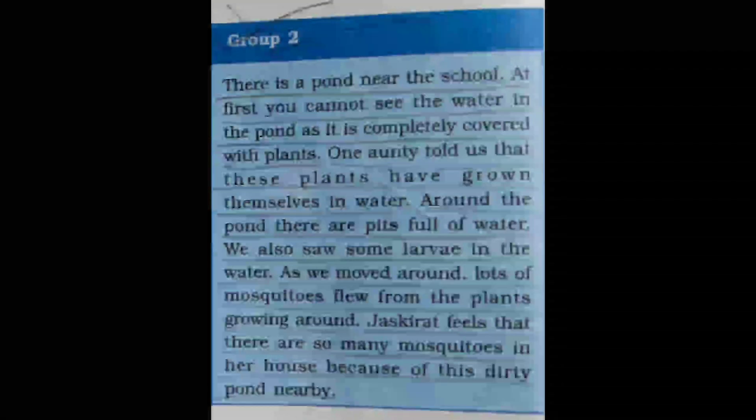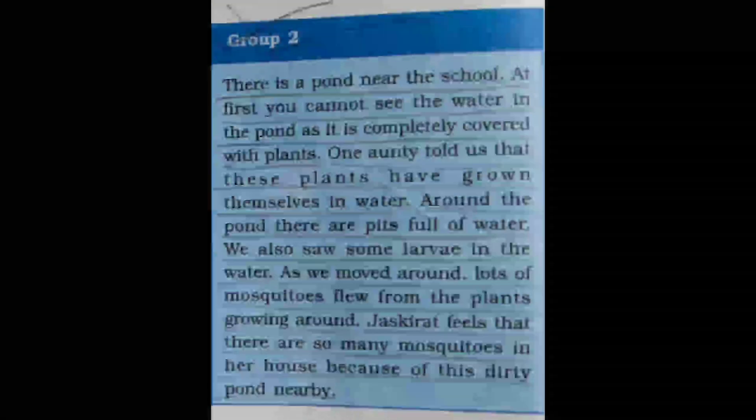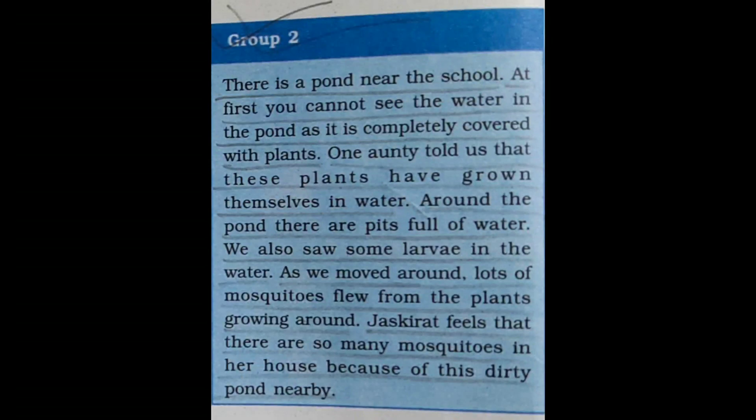As we moved around, lots of mosquitoes flew from the plants. Jaskirath feels that there are so many mosquitoes in her house because of this dirty pond nearby. We know that if there is a pond or drain very close to our house, it is a very prominent place for mosquito larvae to be born, and if it is a very dirty place, it will help the larvae grow very fast.